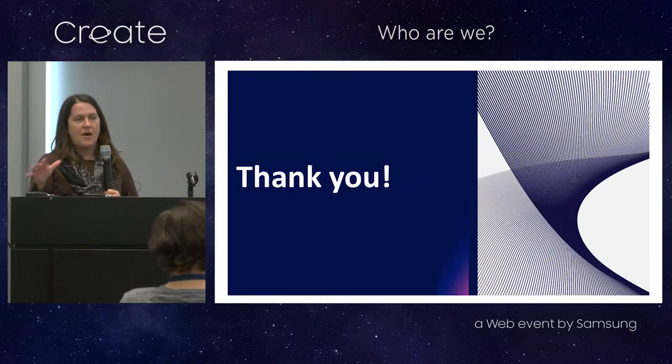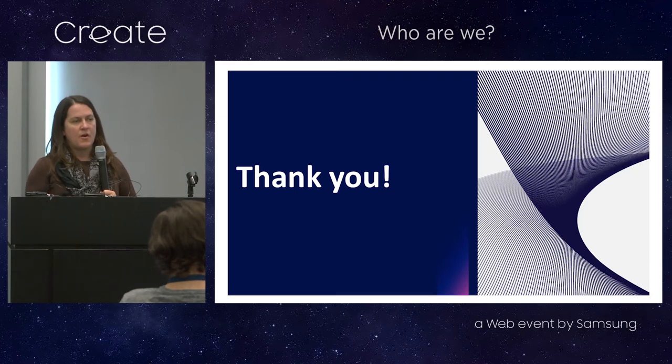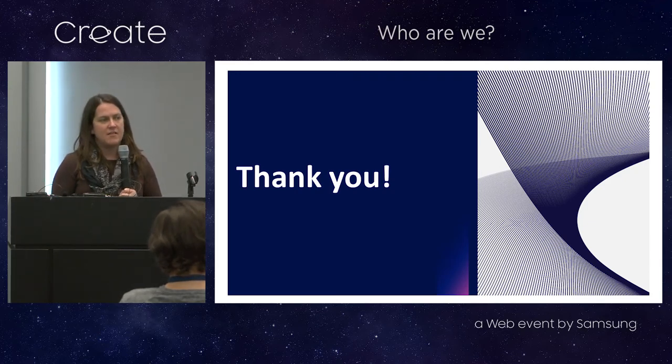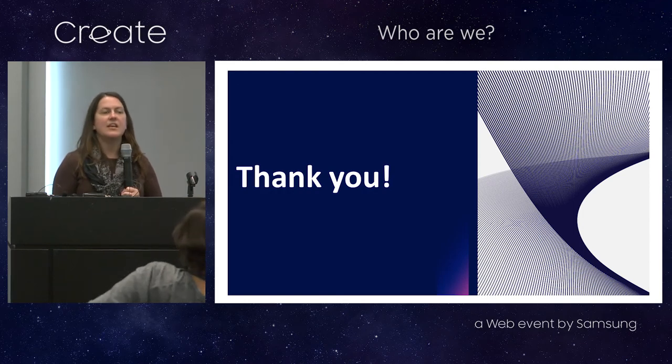If you have any questions about what we're doing with the developer program, or if you didn't get a chance to talk to the team at the table over the last two days, I'll be around for a little bit to answer questions. Thank you.